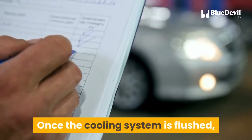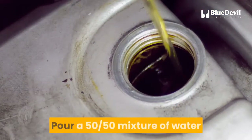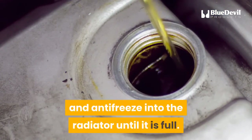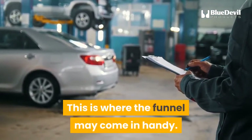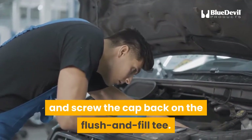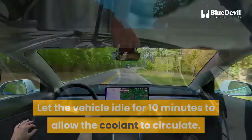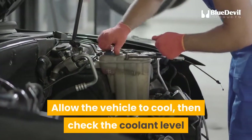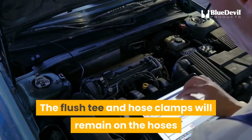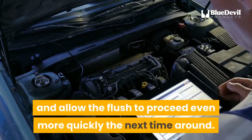Turn off the water and open the radiator drain plug to allow all the water to exit. Once the cooling system is flushed, remove the splash deflector tube and reseal the drain plug. Pour a 50-50 mixture of water and antifreeze into the radiator until it is full — this is where the funnel may come in handy. Remove the garden hose and screw the cap back on the flush and fill T. Let the vehicle idle for 10 minutes to allow the coolant to circulate, then allow the vehicle to cool, check the coolant level, and top it off if necessary. The flush T and hose clamps will remain on the hoses and allow the flush to proceed even more quickly the next time around.